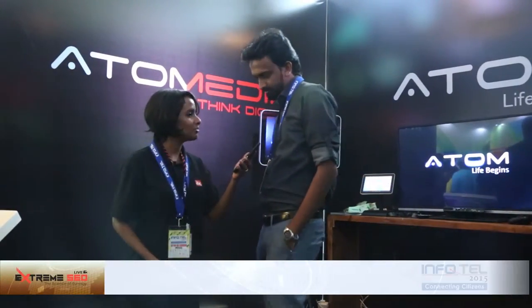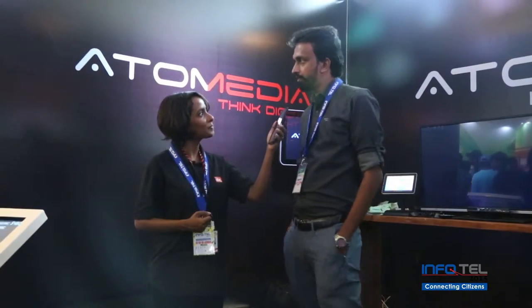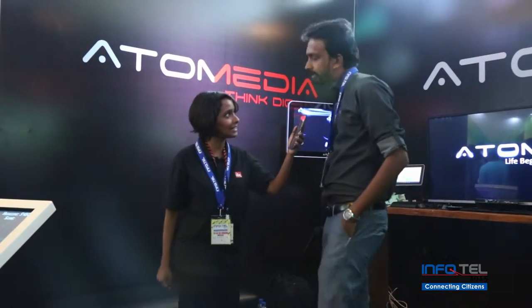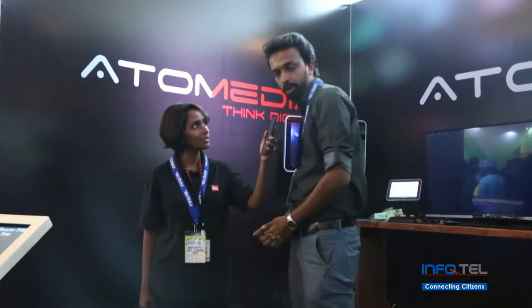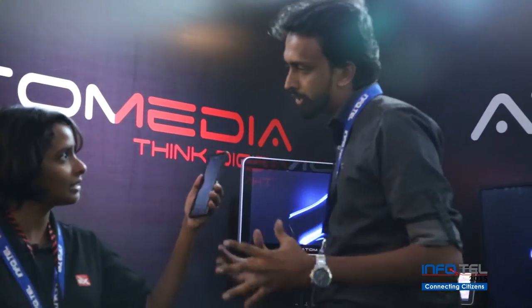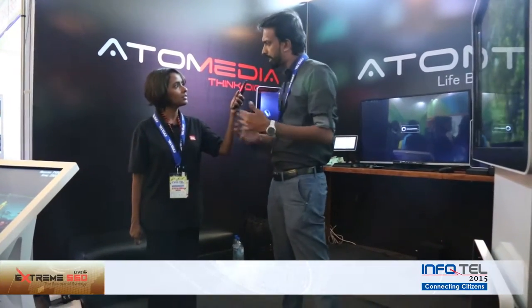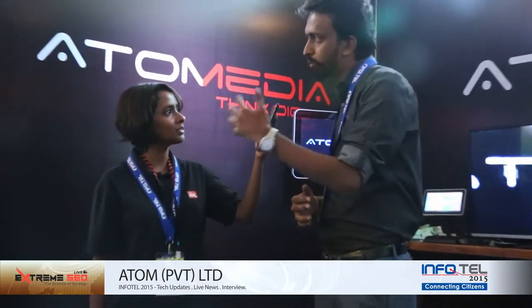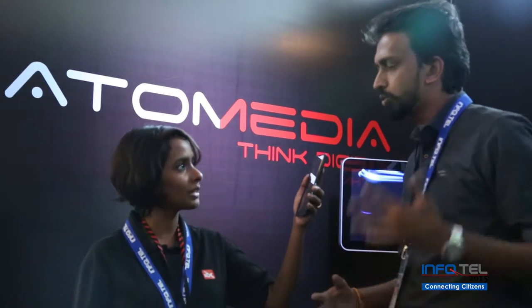So tell us what Atom has on offer for visitors to your store at Infotel. We have an experience centre here where people can experience our digital signage solutions, coming to touch panels. We provide a range of solutions to our clients, like Unilever and others — integrated, interactive software. People come here, have an experience of it, and for their companies, if they need to come and use that, technically you can connect.